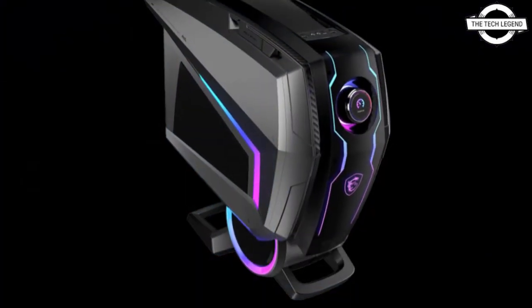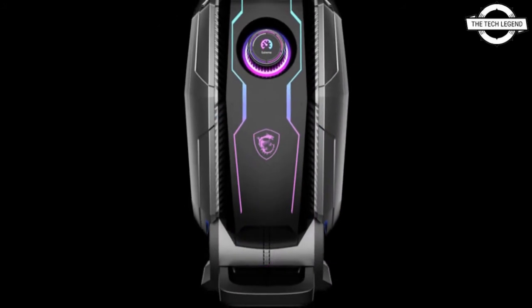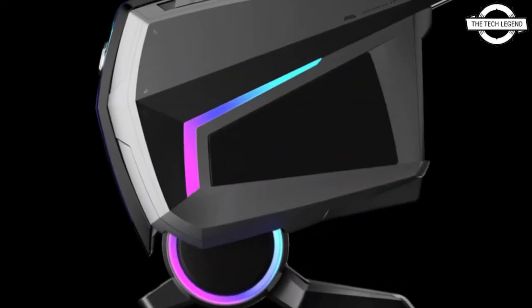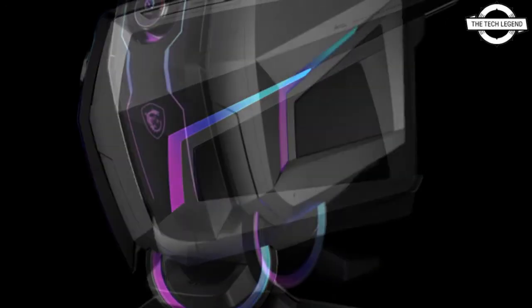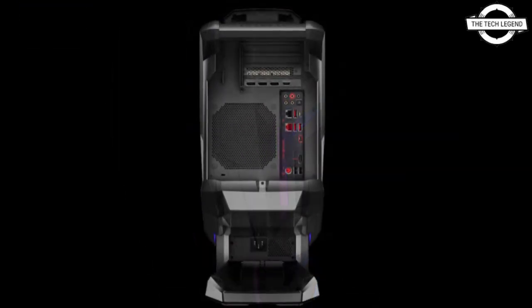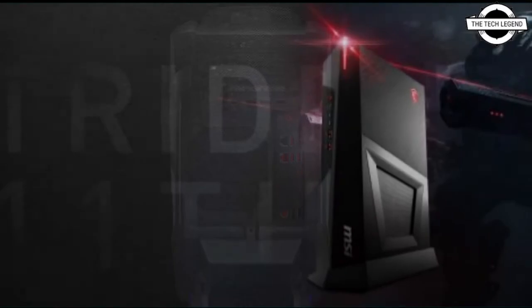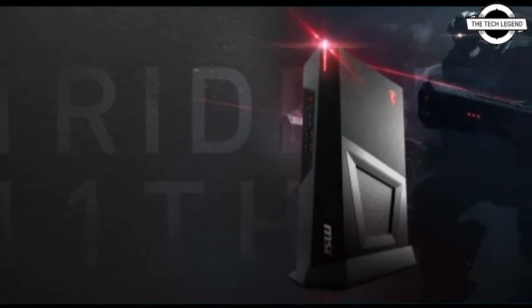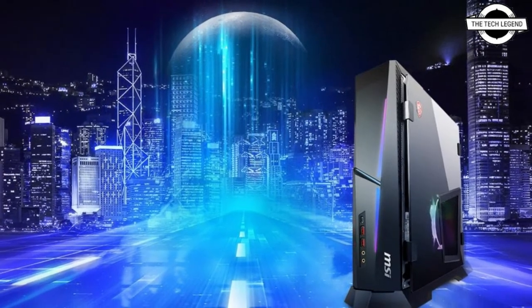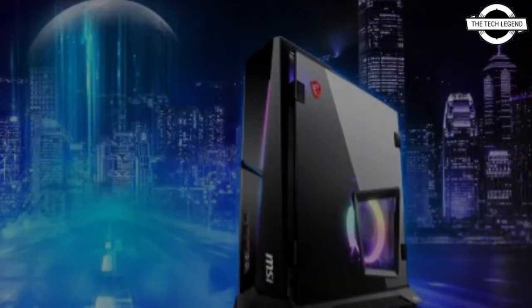MSI has announced the launch of its latest gaming desktop PCs which feature Intel's 11th generation Rocket Lake CPUs along with NVIDIA GeForce RTX 30 GPUs. The gaming desktops feature support for Resizable BAR, which delivers a 5-10% performance increase over pre-built PCs without BAR support. MSI is the first brand to integrate Resizable BAR technology into the whole 11th generation gaming desktop lineup.